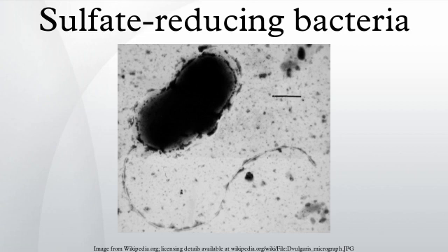Sulfate-reducing bacteria are common in anaerobic environments where they aid in the degradation of organic materials. In these anaerobic environments, fermenting bacteria extract energy from large organic molecules. The resulting smaller compounds, such as organic acids and alcohols, are further oxidized by acetogens and methanogens in competition with sulfate-reducing bacteria. The toxic hydrogen sulfide is a waste product of sulfate-reducing bacteria.